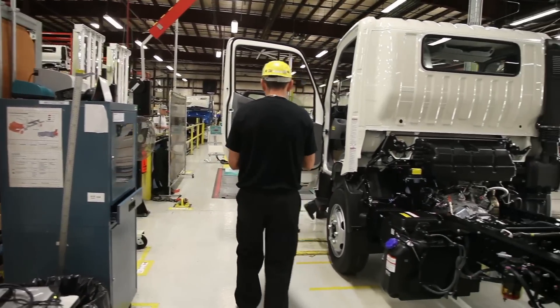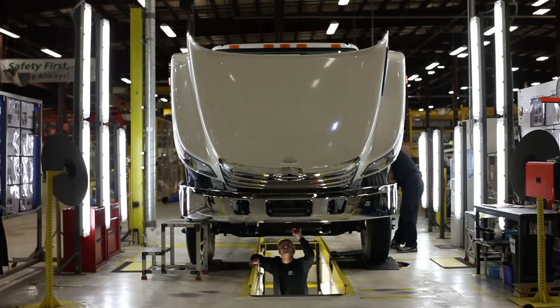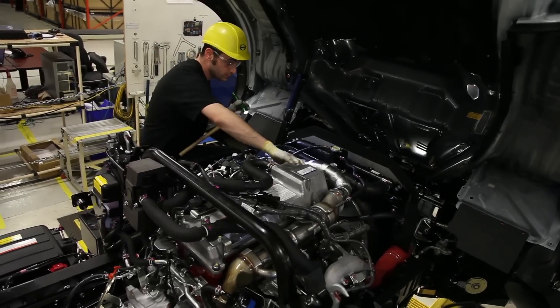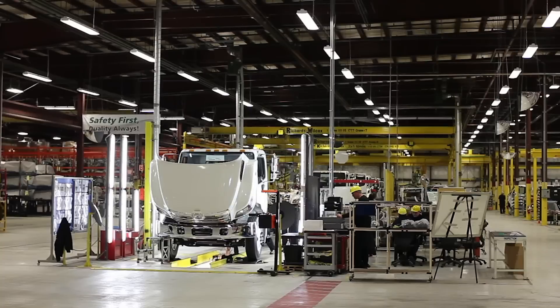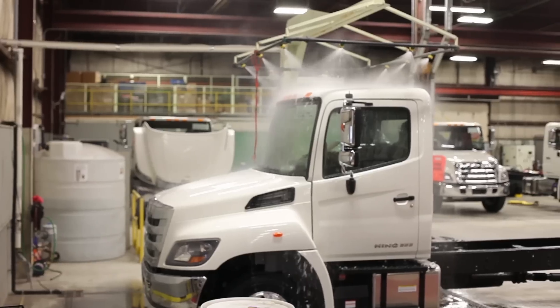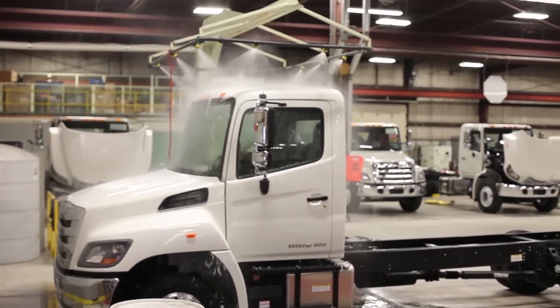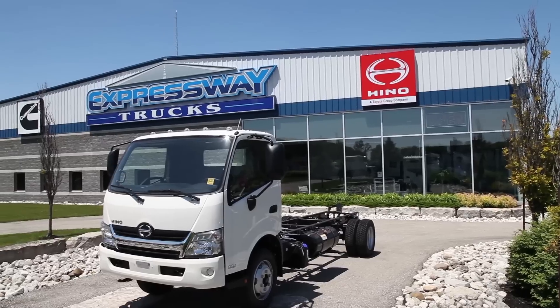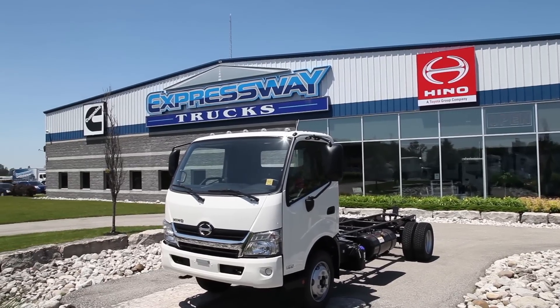After the truck is completely assembled, it's moved into our quality control department. In quality control, we're looking at the diagnostics on the truck and going around looking at every single nut and bolt to ensure the truck has the quality our customers have come to expect from a Hino truck. We also put it through what we call our shower test — the last thing we want is for our customers to drive down the highway and find a water leak coming in from the cab. So these trucks are completely checked from front to back before they are sent to any one of our dealers or customers in the Canadian market.